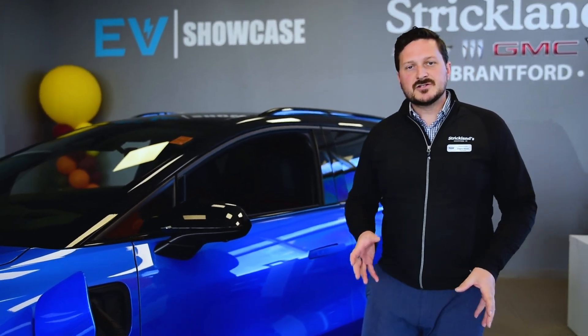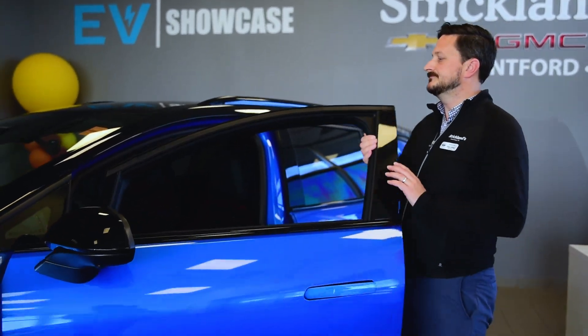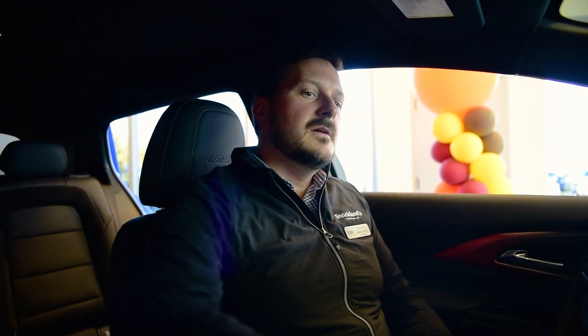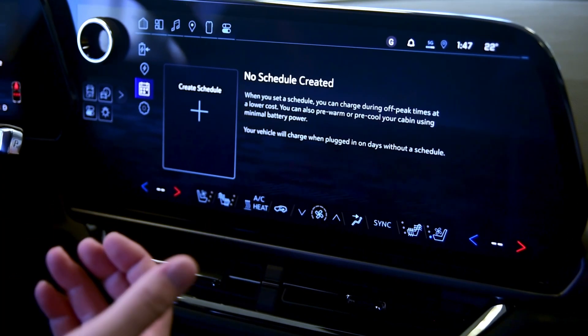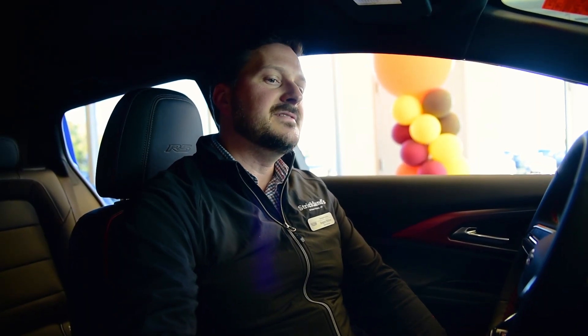Once your car is plugged in and charging, there are some settings we can set up inside the vehicle. In the charging app on the center screen here, you can open up a charging schedule and set your Equinox EV to only charge during certain times. This allows you to take advantage of time-of-use billing with your utility.